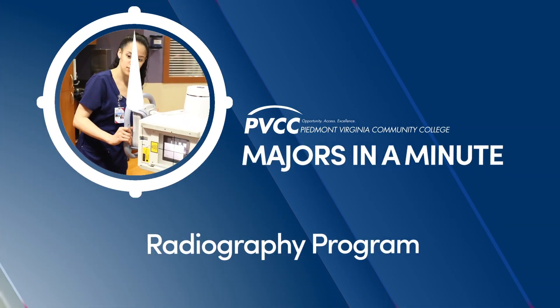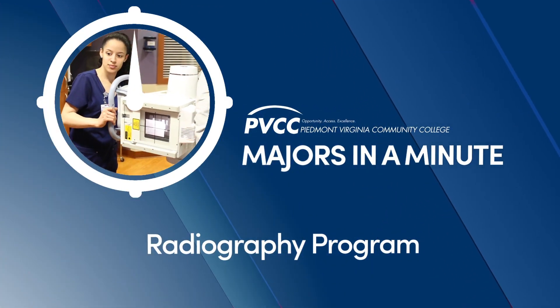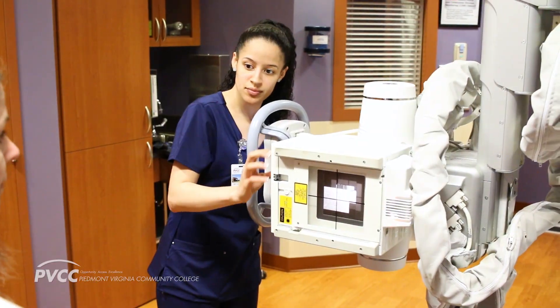The PVCC Radiography Program is set up for 21 months. In those five semesters, we prepare you to sit for the National Registry exam and earn your licensure as a radiologic technologist.